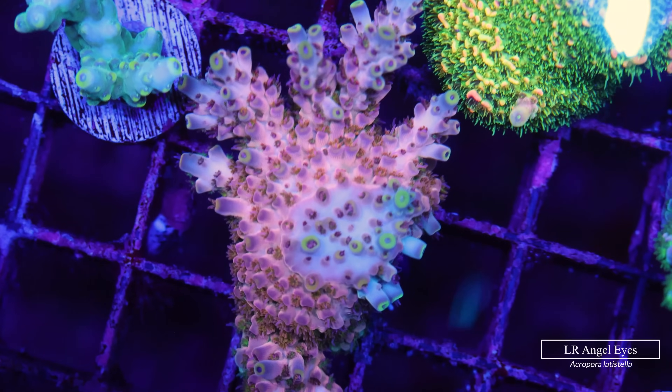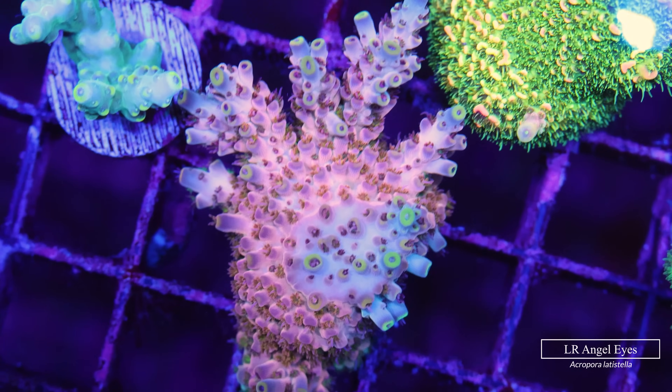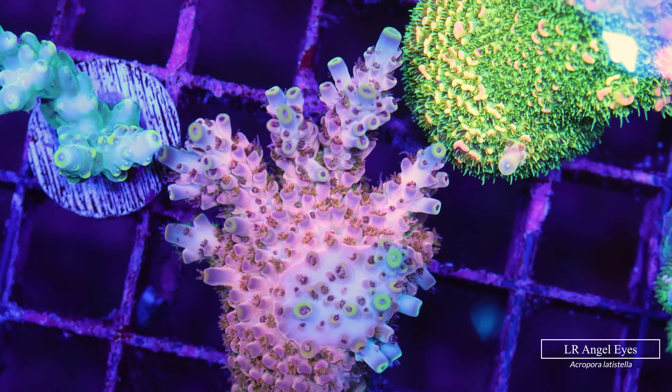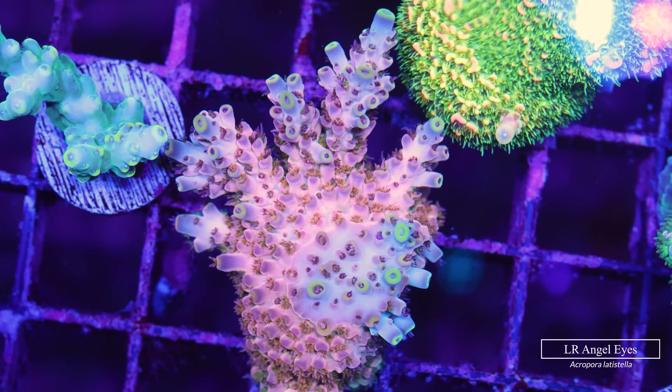Another prime example of Acropora latistella is the LR Angel Eyes — a bright pink acro with purple coralites, orangey polyps, and literally tricolor tips that range from baby blue to navy to a green halo.